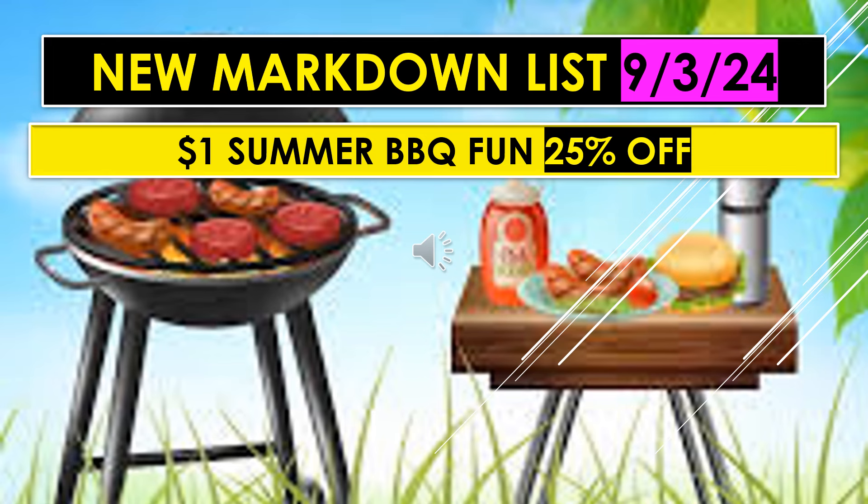We're going to do this a couple different ways. First, I'm going to give you the new markdown list, and then I'm going to go back and show you what the old markdown list is. The second part will also be under new markdowns, but it is store-specific. There was just a ton of stuff in the markdowns. So first off, we have the new markdown list, starting on September 3rd.